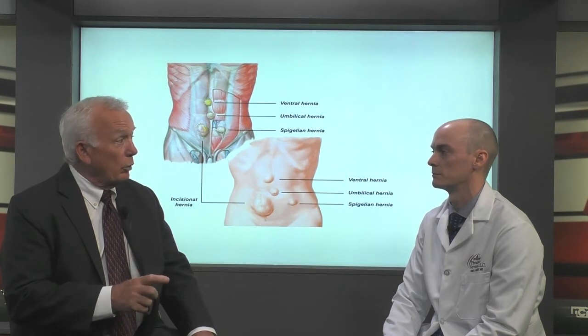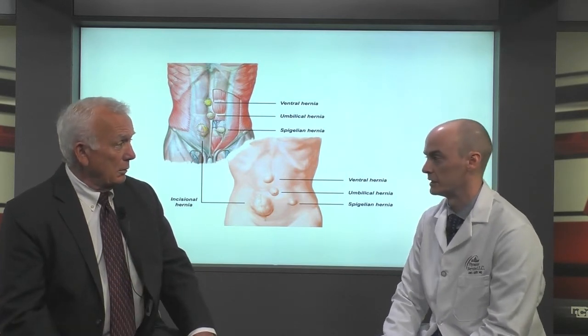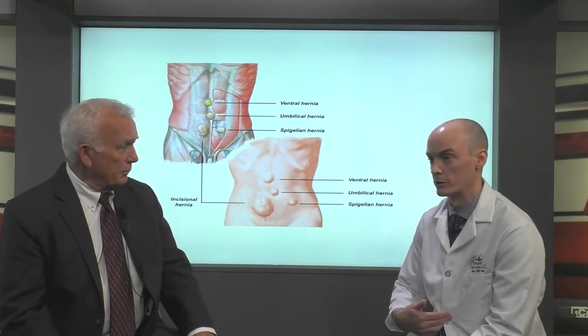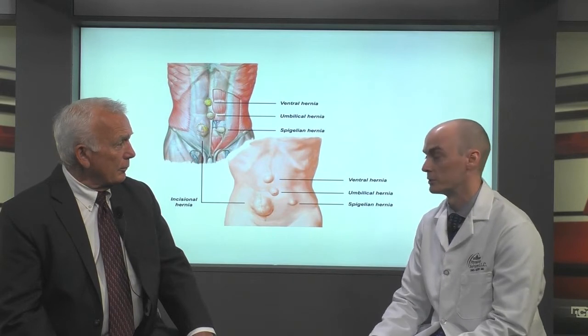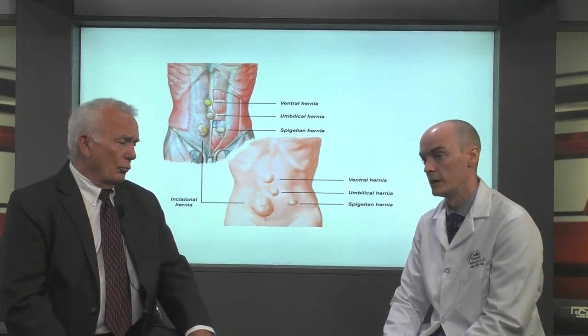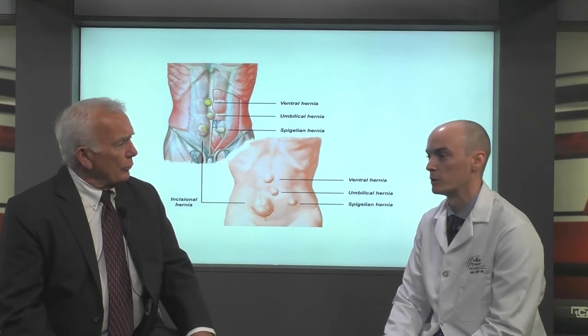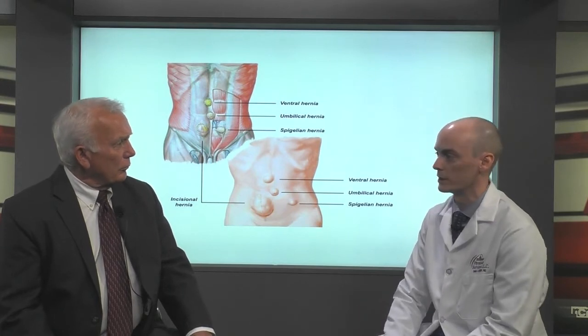Is it possible to get more than one hernia at a time? You can. Most commonly I'll see someone have an umbilical hernia — the belly button hernia — as well as a groin hernia. The way we assess these is typically you'll notice it yourself, or your primary doctor will notice it and send you to someone like me. We'll look at the hernia, assess where we think it is, how big we think it is, and then determine the proper surgical procedure.